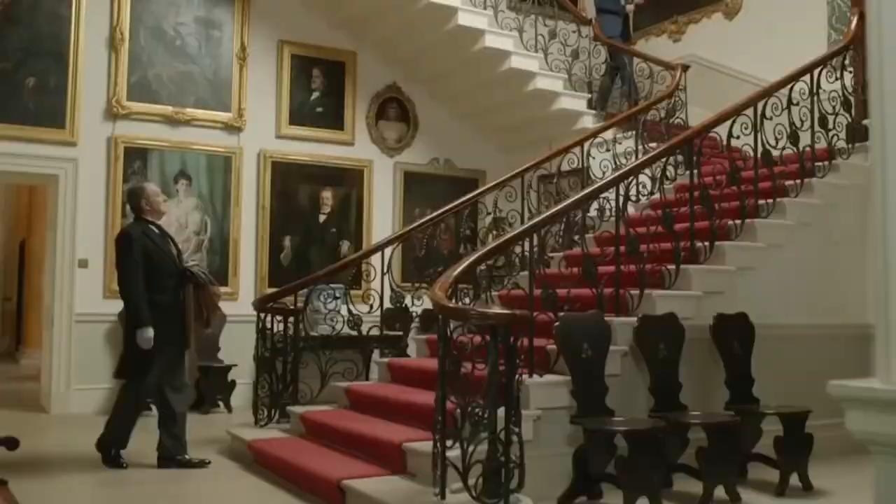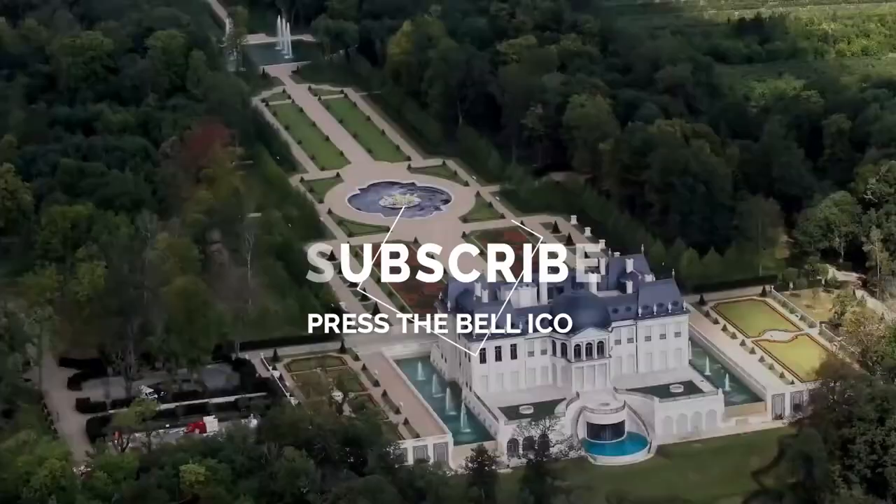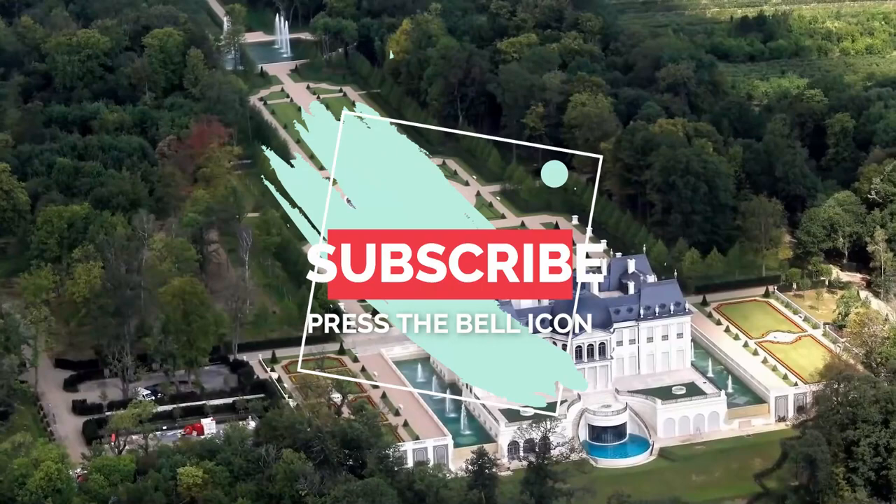That's all for this video, people. I hope you like the content and for similar videos, don't forget to press the notifications button. Do subscribe to our channel, it does help. And show your support by liking the video. See you again with the next one!